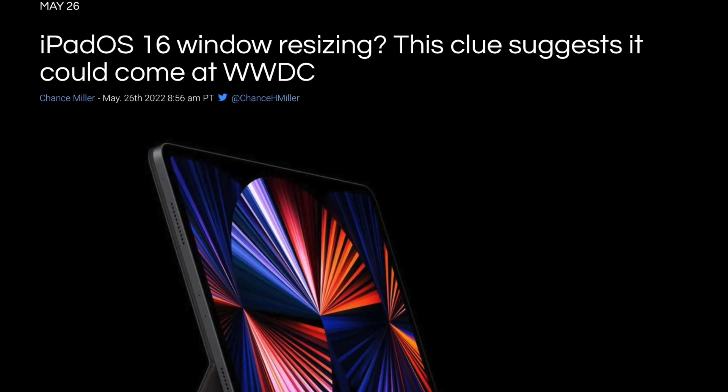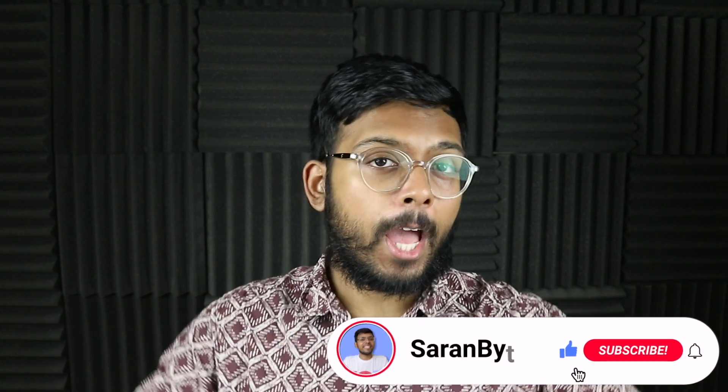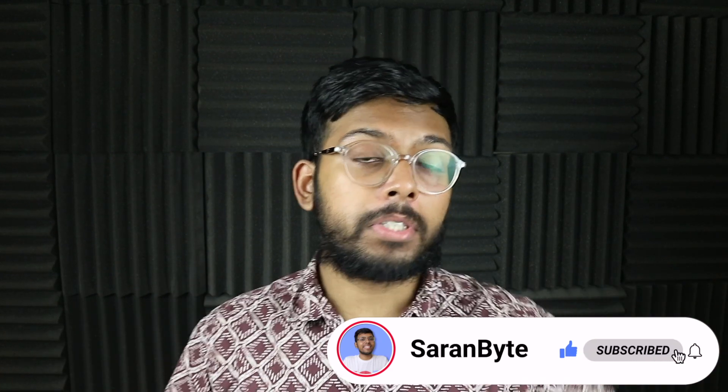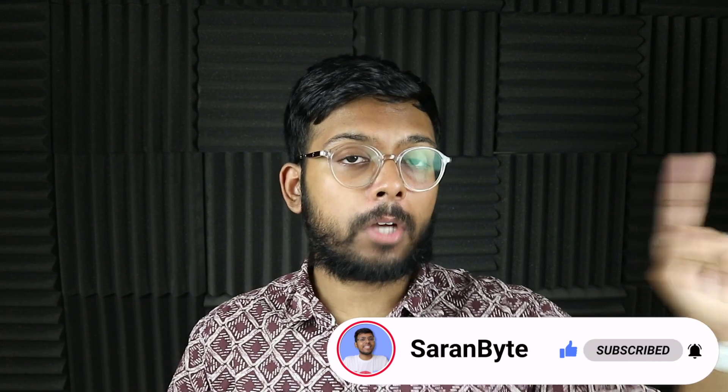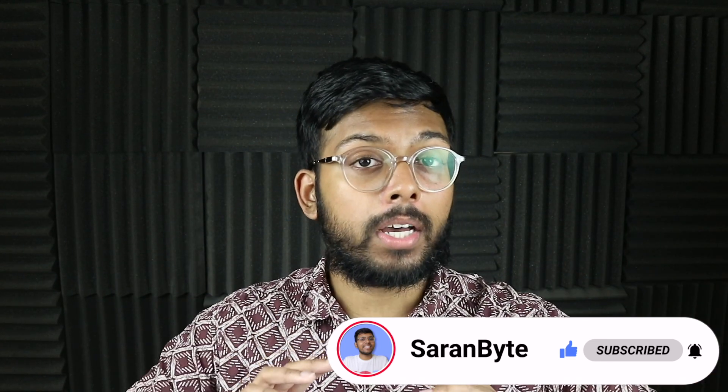Tell me your thoughts on this feature coming to the iPad in the comments below. Thank you for watching — make sure to like and subscribe for the latest Apple news and rumors. Check out the video above for details regarding the iPhone 14 series, and on that note, I'll see you guys in the next one.